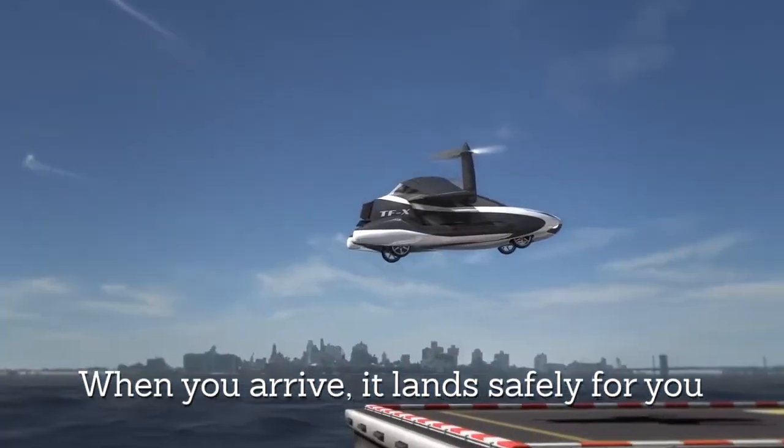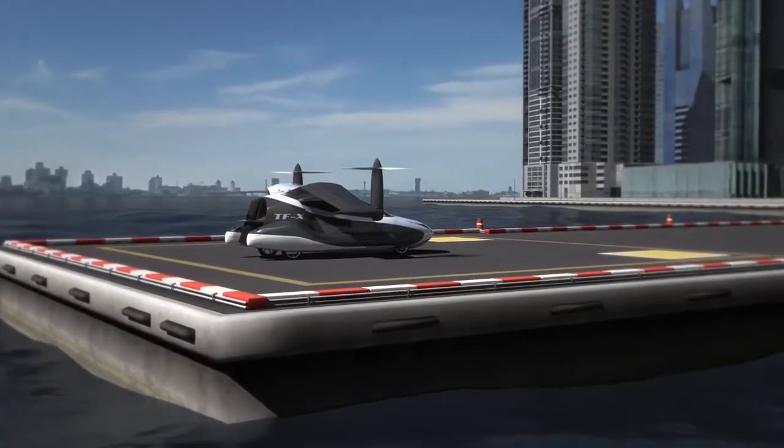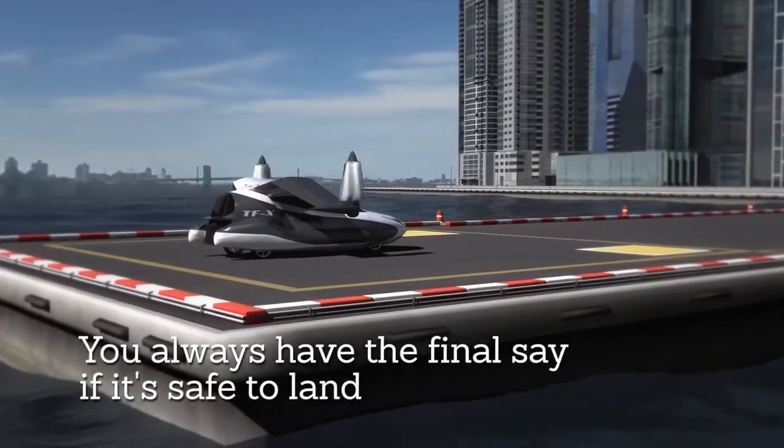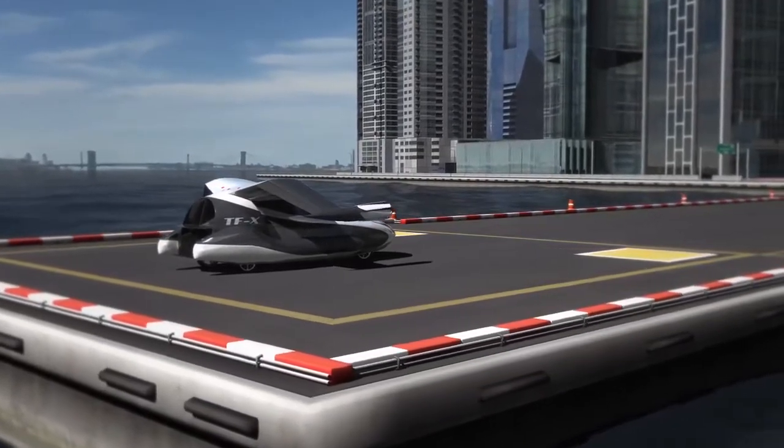The T-FX will also be semi-autonomous. Passengers can type in a destination before takeoff, and the vehicle can automatically avoid air traffic, bad weather, and even restricted airspace.